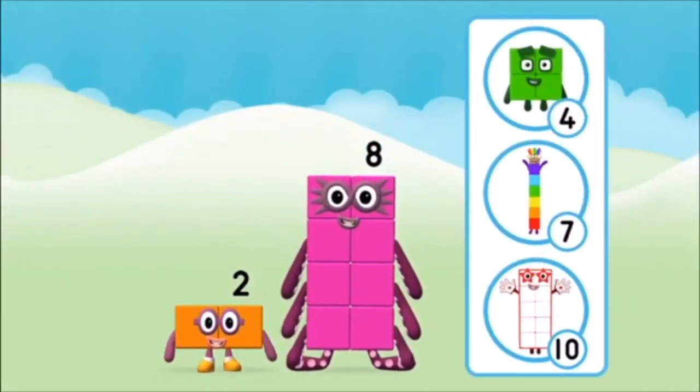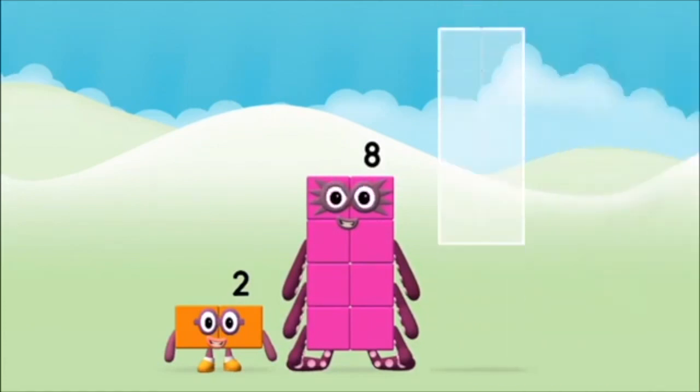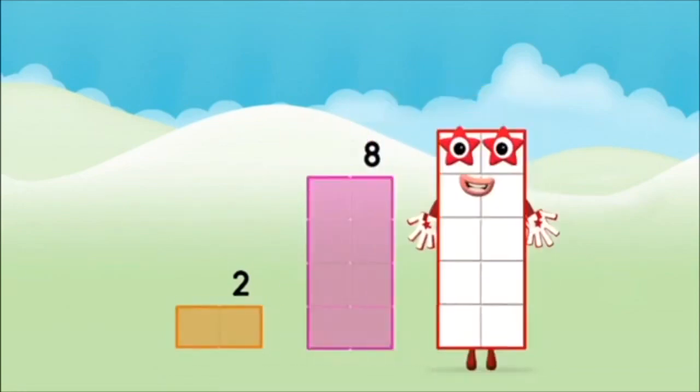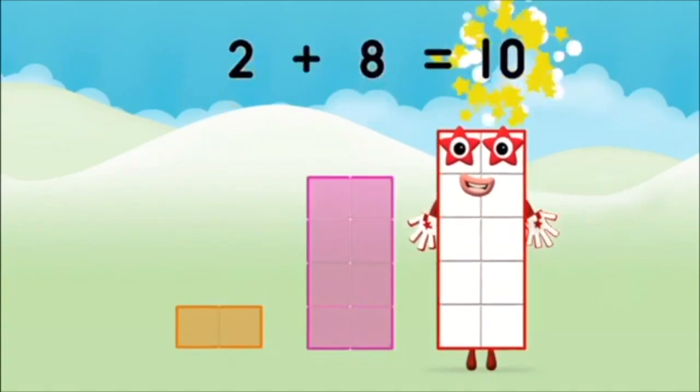What number block will you make when you add these two number blocks together? That's the correct answer — now add the number blocks together. Eight, eight, eight — two, two, two. Eight plus two equals ten!